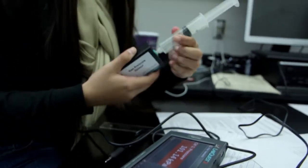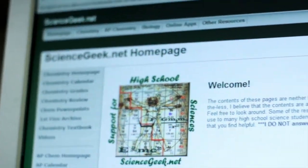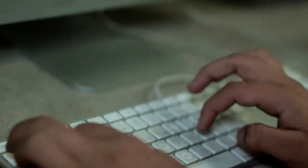Teachers on the El D campus were quick to capitalize on the changing landscape. Chemistry teacher Andrew Allen runs ScienceGeek.net, generating hundreds of thousands of views per week from all around the world.